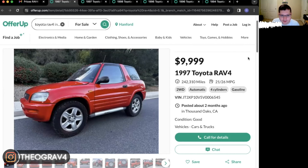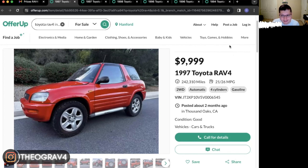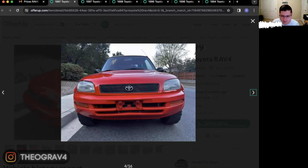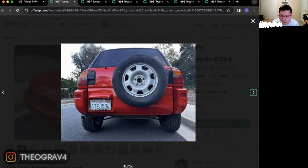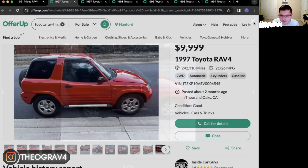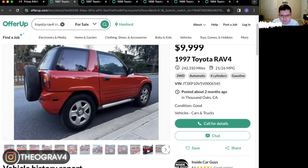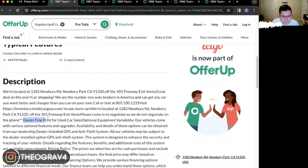So I've got a few listings to show you here. Let's start with this one. This one is in a town called Thousand Oaks. They're asking $10,000 for this thing. It's a '97 with 242,000 miles. While it looks great — the paint job is brand new — I'm not a big fan of this red, but you can tell it has all-terrain tires except for the spare. It's an automatic, two-wheel drive. They don't even have pictures of the interior. It says dealer fine print for used car sales, which would explain why they're asking $10,000.